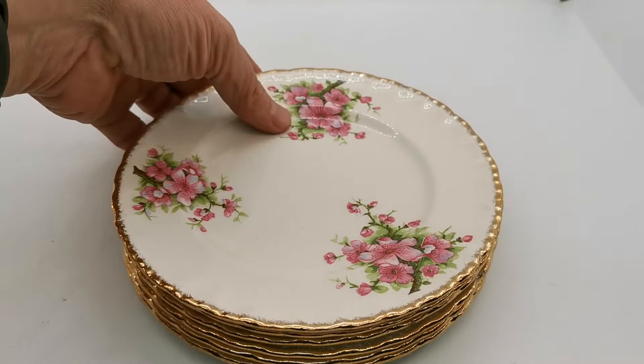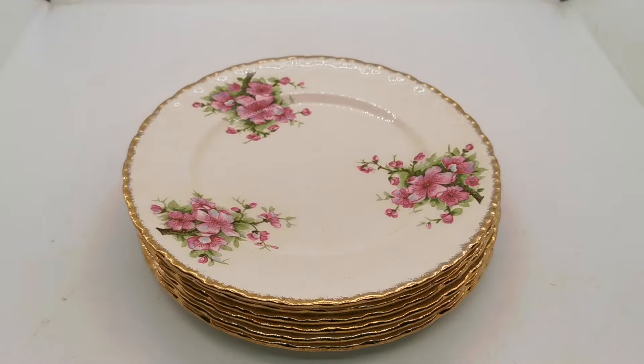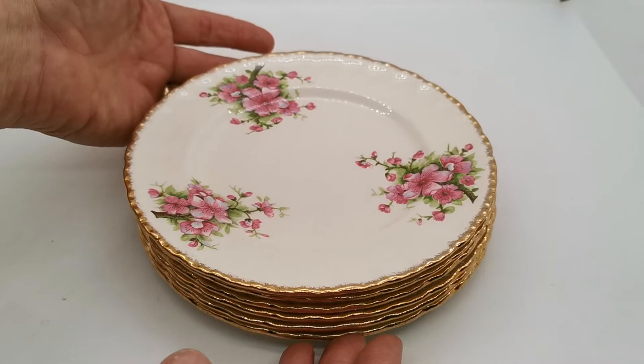Cream Petal has a certain feel to it — I love it. Apple Blossom wasn't a pattern name that was assigned by the factory, but it's what this pattern has come to be known by. And you can see why.